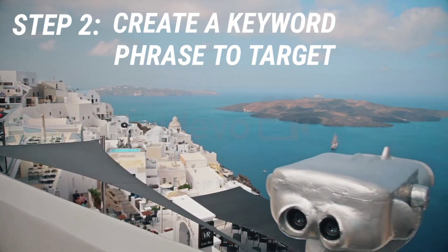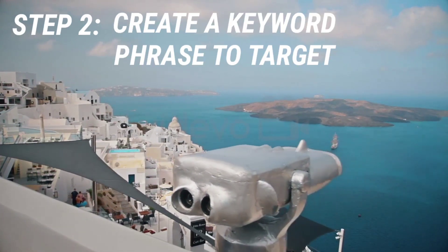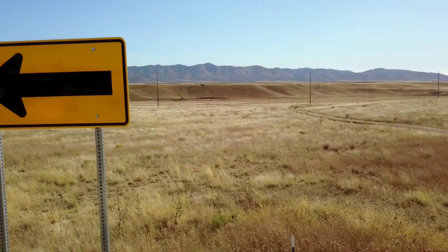Step number two: you want to create a keyword phrase from that research of exactly what you want to target. For example, after my research I created the keyword phrase I wanted to target, and that was "how to remove a watermark in KineMaster." That is exactly the phrase I would target, and I'm going to show you what you do with that phrase now.